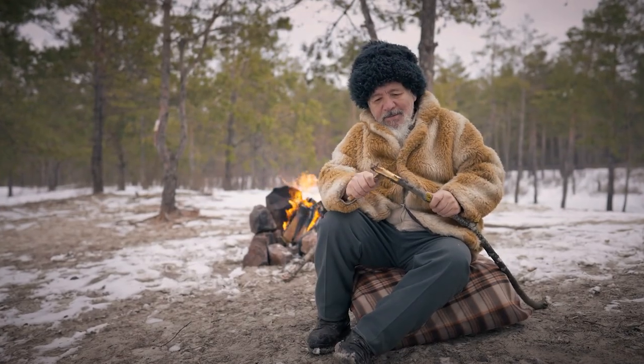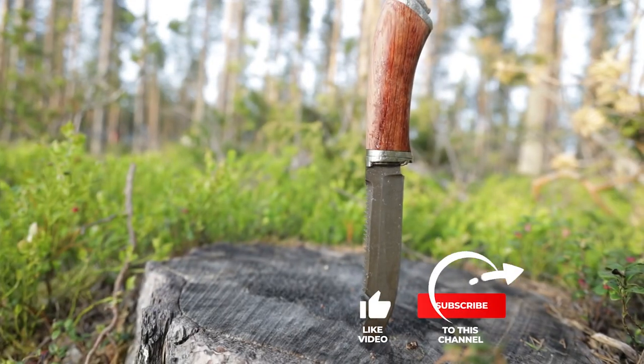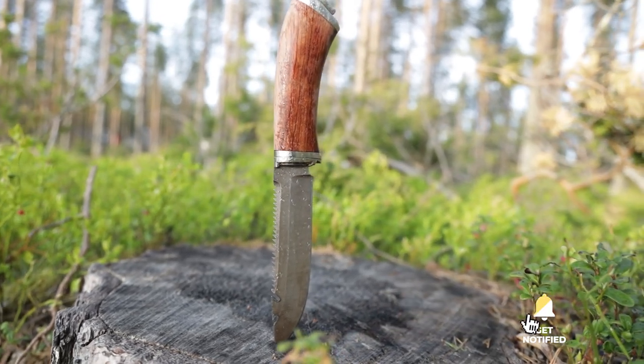If you haven't found a hunting knife that meets your needs yet, keep watching because I have more lined up for you. If this is your first time visiting this channel, be sure to subscribe and hit the bell icon to receive notifications of my next videos.